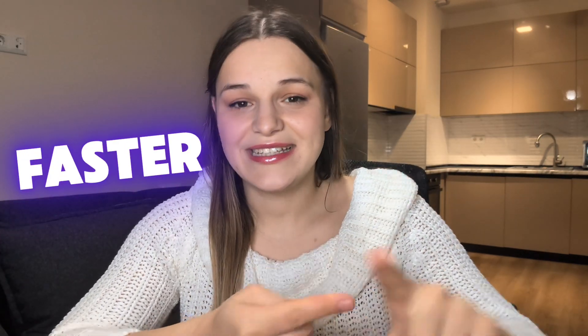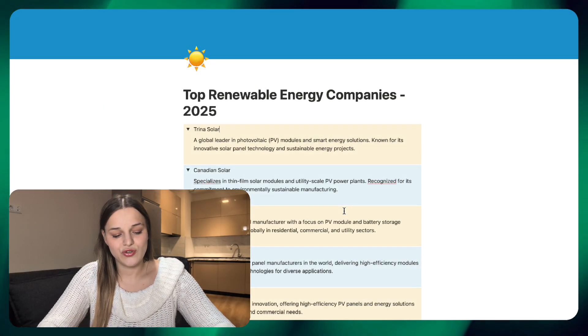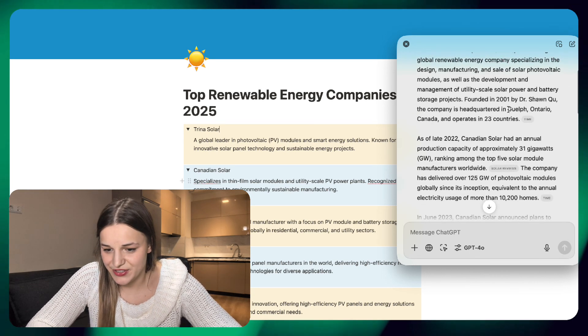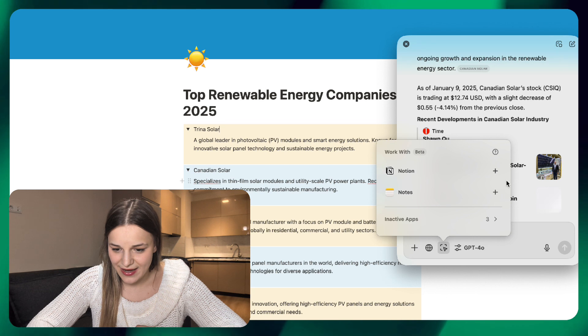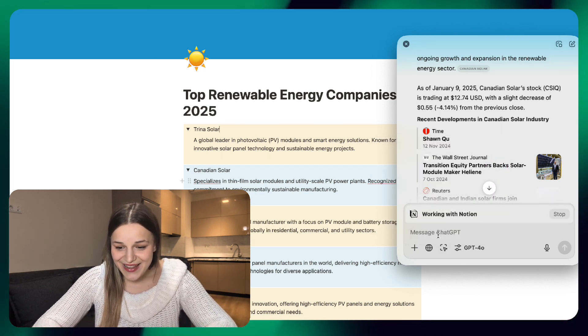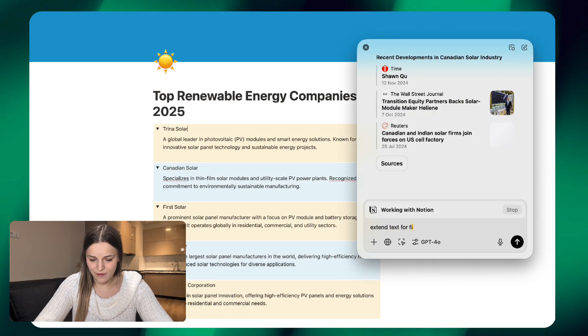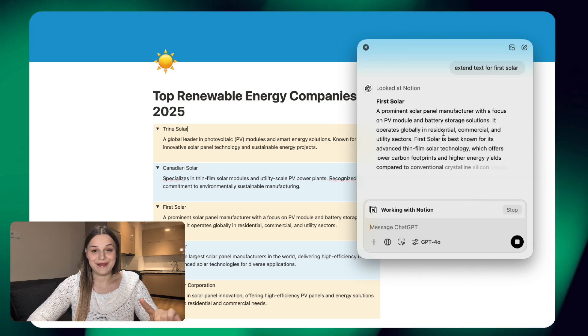As an Apple user, you'll also be pleased to hear that the ChatGPT app for Mac just got some major updates. It's now much faster, connected to internet and search features, and it can integrate with apps. Let's say I'm editing something in Notion — I use the new Option+Space command to pull up ChatGPT and ask it anything. I asked it to look up Canadian Solar and it gave me real-time information. I can also connect ChatGPT to my Notion by clicking the icon, clicking plus next to Notion. Now I can ask it to extend text for First Solar, and as you can see, it extended the information without me having to copy and paste.